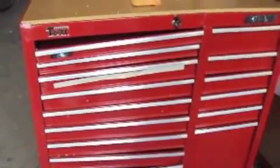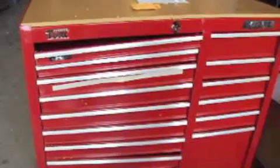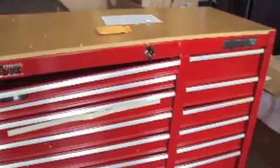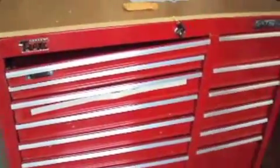Okay folks, what we have for you here today is a Waterloo. This is model number TR-11815. It's a 15-drawer, 41-inch rolling tool chest.